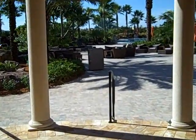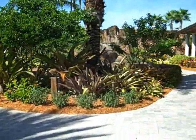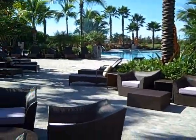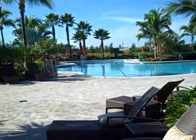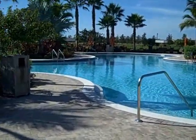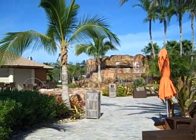Upon entering the main pool area you can hear the waterfalls right next to you. You come out to absolutely beautiful furniture and waterfalls all around. There is a tiki bar which is closed up right now but that opens up on the weekends. Take a moment just to look at how beautiful the pool is. There are waterfalls over there as well.